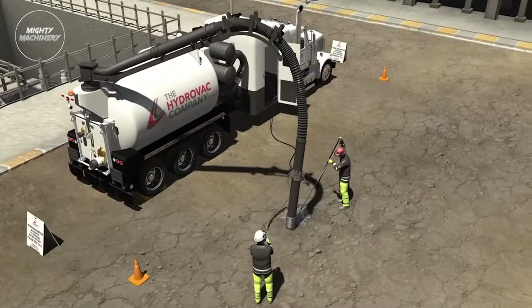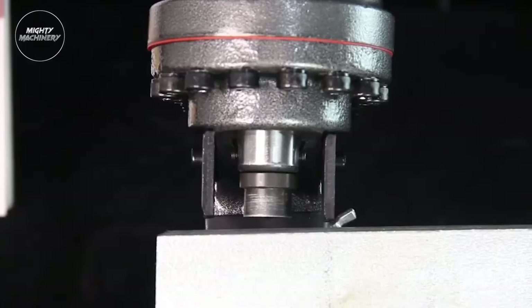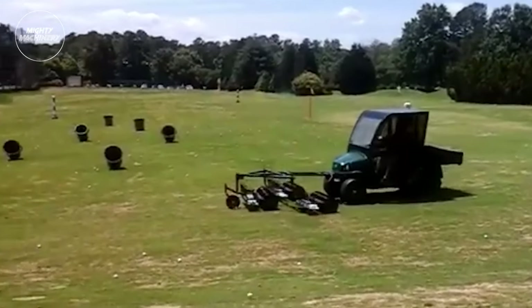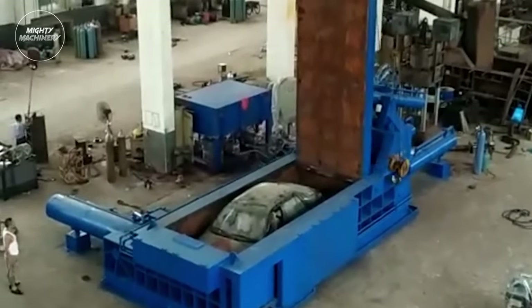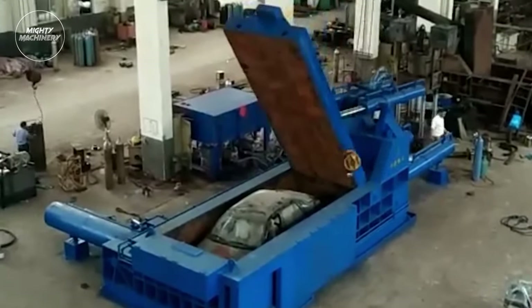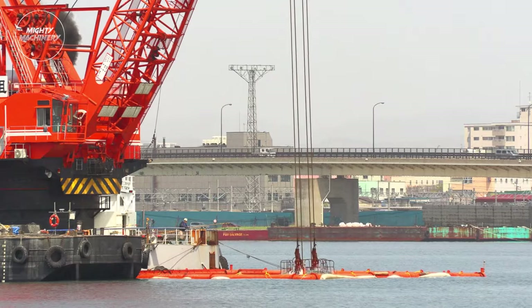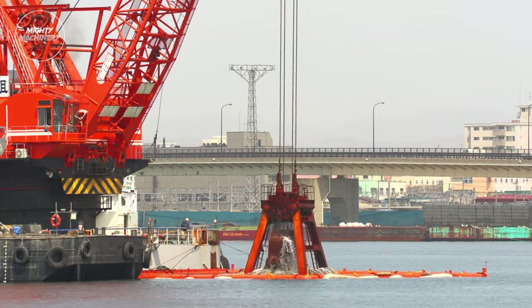And there you have it, folks — another mind-blowing expedition through mighty machinery! If you were as mesmerized by these incredible modern machines and ingenious tools as we were, don't forget to hit that subscribe button and turn on notifications. Join our community of enthusiasts as we continue to explore the cutting-edge innovations shaping the future of industry. Until next time, stay curious and keep discovering the extraordinary with Mighty Machinery!